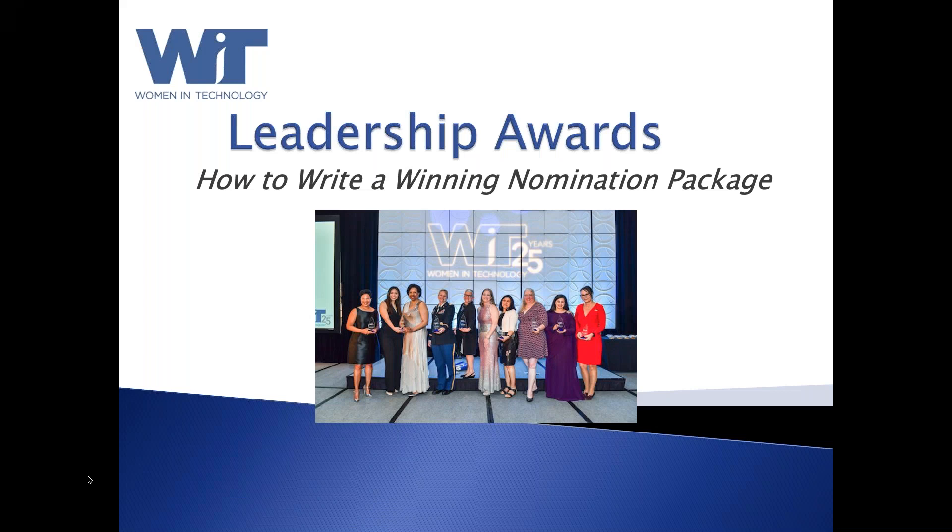Hello and welcome to our webinar on how to write a winning nomination package. My name is Kathy Hanrahan and I'm chair of the Women in Technology Leadership Awards Committee. This webinar is being recorded and will be posted on our website for you to watch at your convenience. Hopefully, we'll help you navigate the nomination process, which is pretty straightforward, but this will give you some pointers and tips to help your nomination become a winning one.